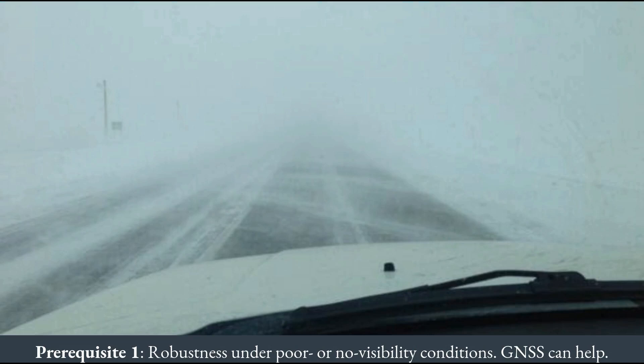But self-driving cars will experience much worse weather conditions in the real world. Dealing with a snowy whiteout will require sub-lane level positioning techniques based on weather-resistant sensing. It is well known that GPS remains operable even in extreme weather conditions because its signals can penetrate heavy snow, fog or rain. In fact, the carrier phase differential flavor of GPS can provide centimeter accurate localization all on its own and in all weather conditions.